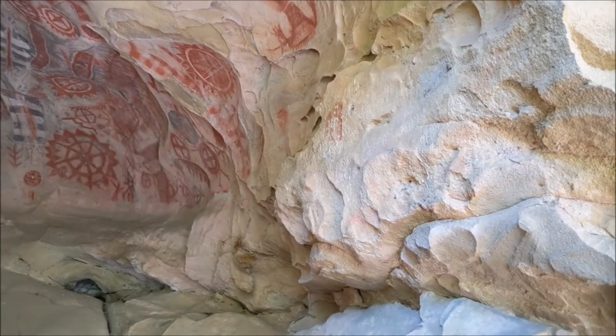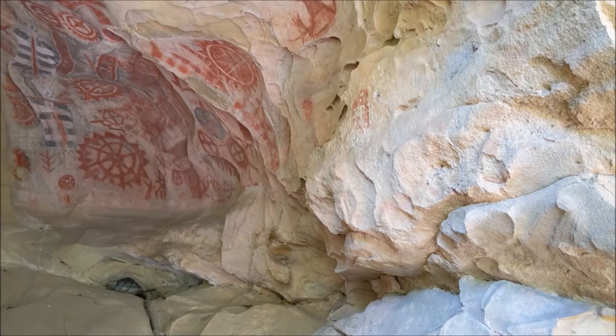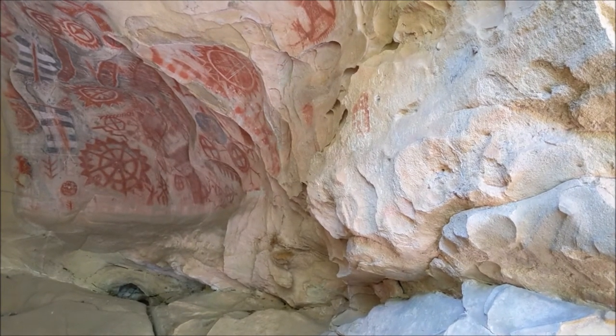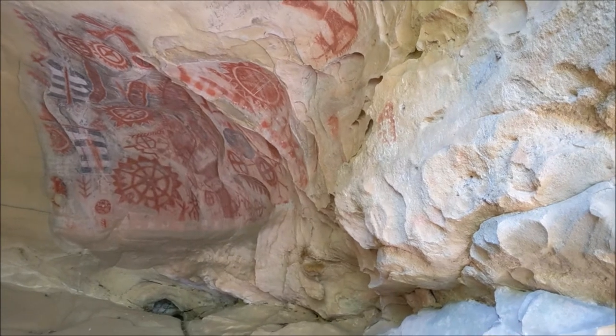You never know when an adventure is going to come. I found this just by seeing a street sign saying 'Painted Cave Road' and decided to find out what that was — and this is what I found.